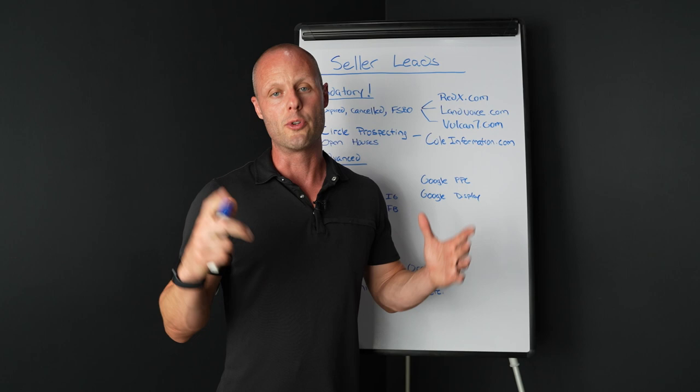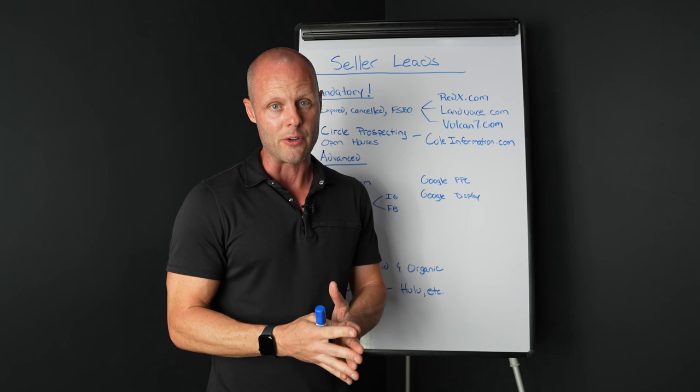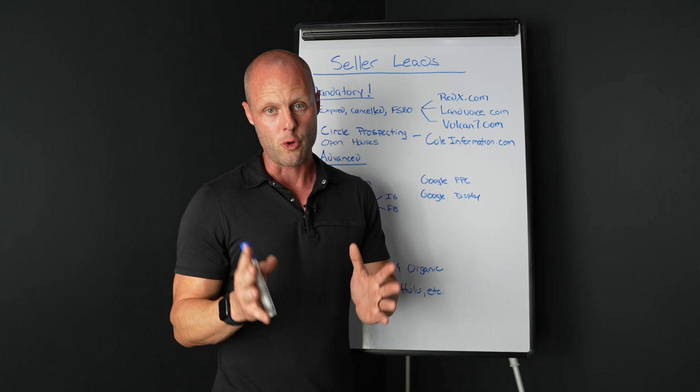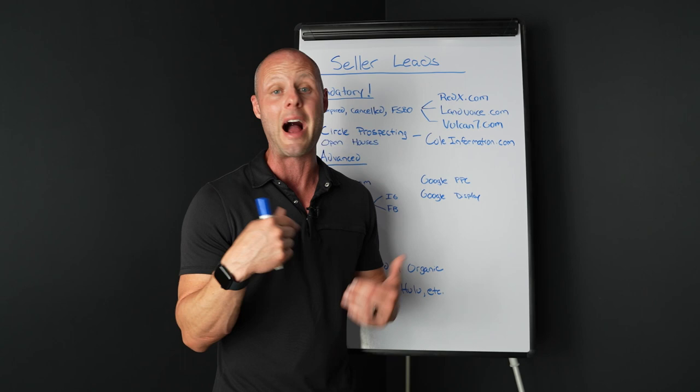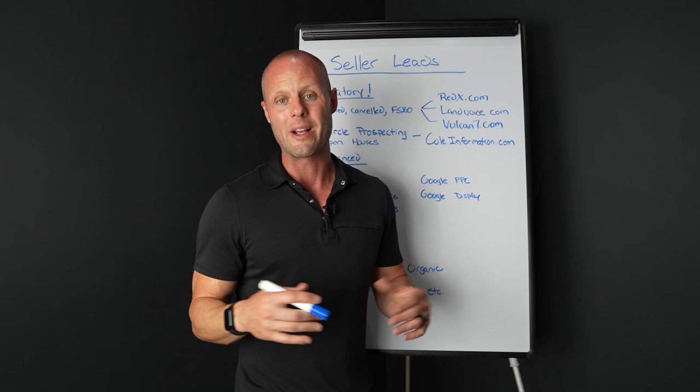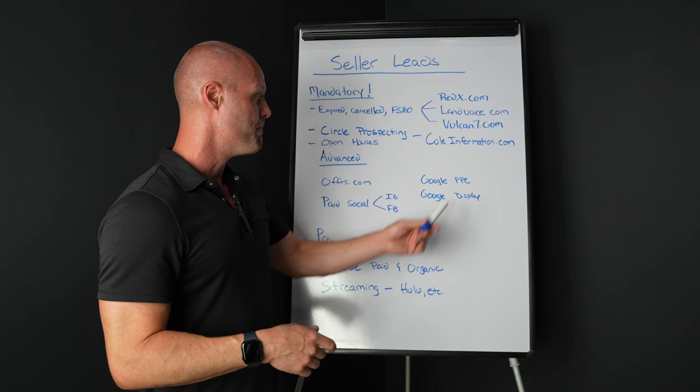Google PPC — I've been doing this for a little over five years. I have closed hundreds of millions of dollars in buyers and sellers on Google PPC. There is a course on Udemy.com — I'll put a link in the description to the guy I got a lot of this education from. If you can figure this out, you can make a ton of money. I'm currently generating about 1,000 buyer leads a month, on average, just in Phoenix Metro.